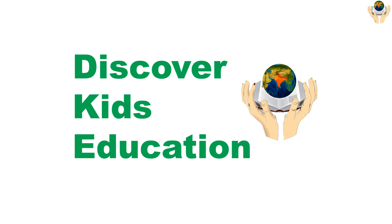Hello everyone. Welcome to Discover Kids Education. Today we are learning soils of India.